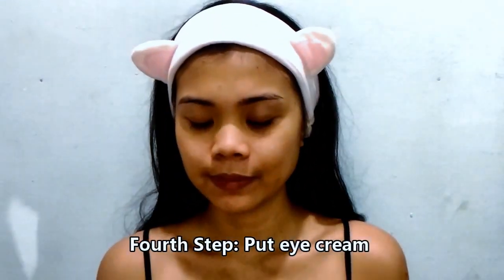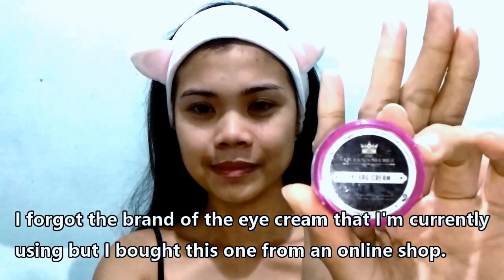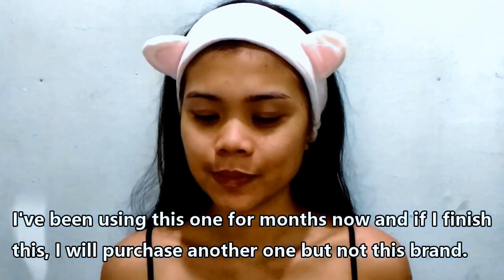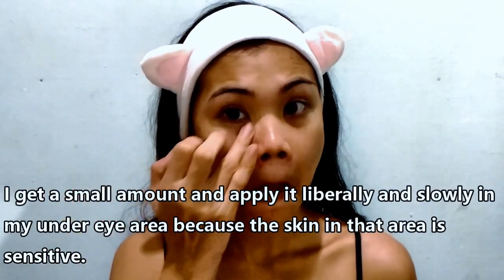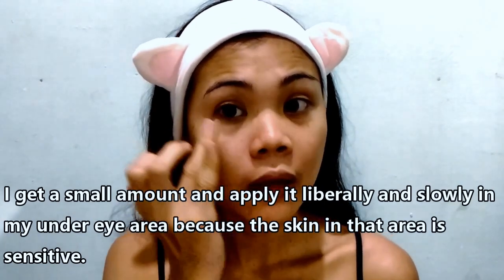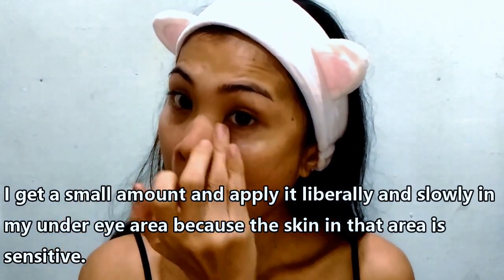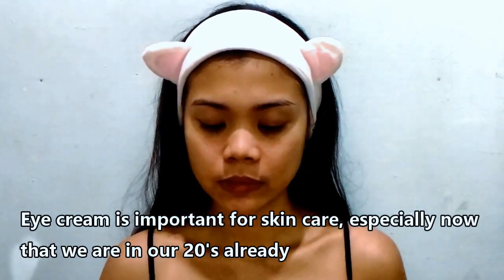The toner is the last part of cleansing. Next, let's move on to the fourth step, which is to put on eye cream. I forgot the exact brand, but I bought this one from an online shop and I've been using this for months now. If it runs out, I'll look for another brand. I'm taking a small amount and applying it liberally and slowly in my under-eye area, then massage a little bit. Eye cream is especially important for us in our twenties already.